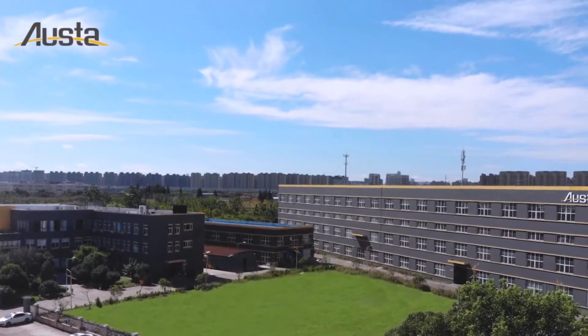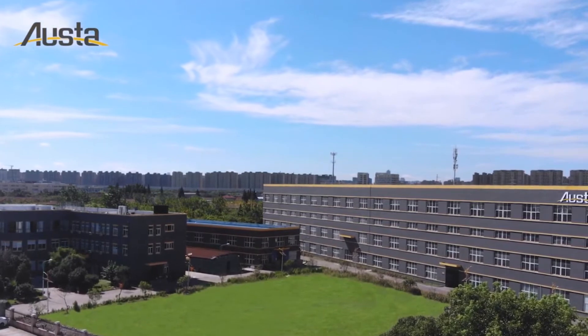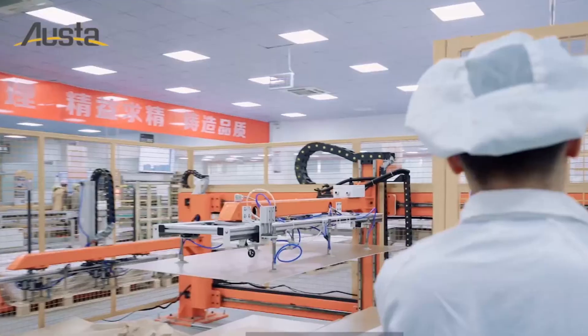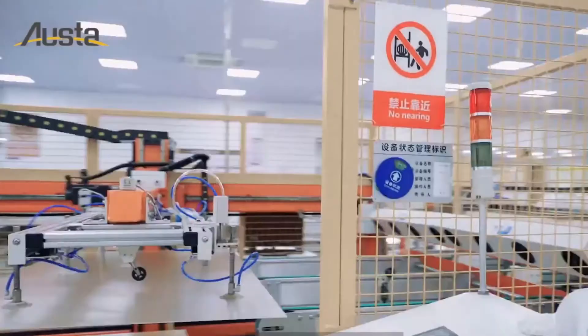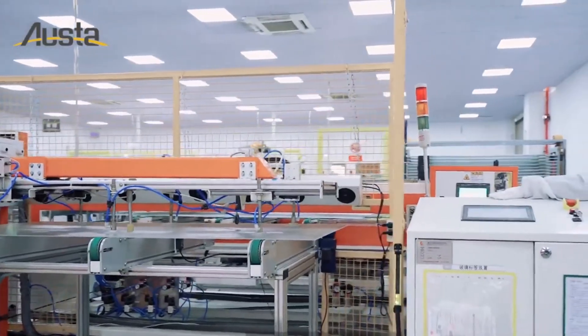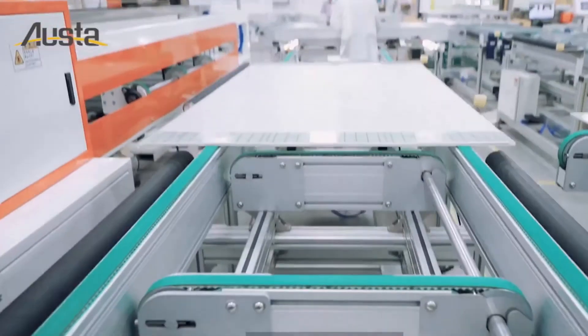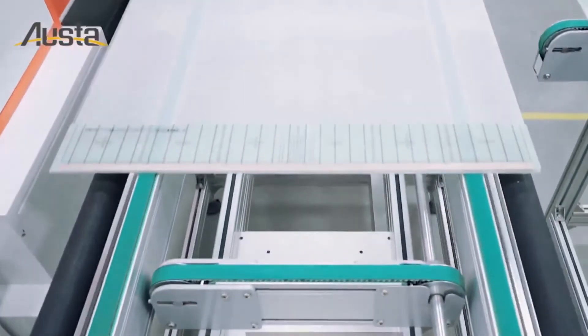Zhejiang Osda Green Energy Technology is a high-tech solar photovoltaic enterprise specialising in R&D and manufacturing of solar modules. Our own highly automated production facility with up to two gigawatts annual capacity allows us to ensure the highest quality of our product.